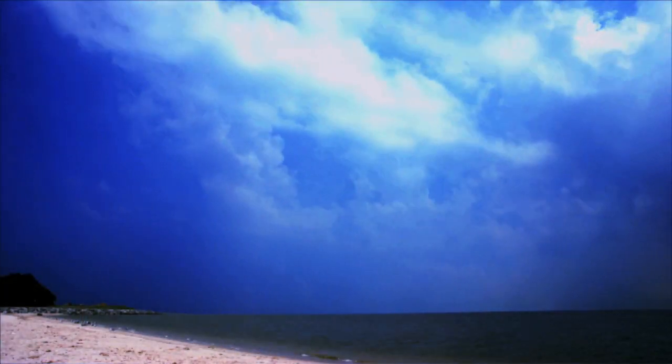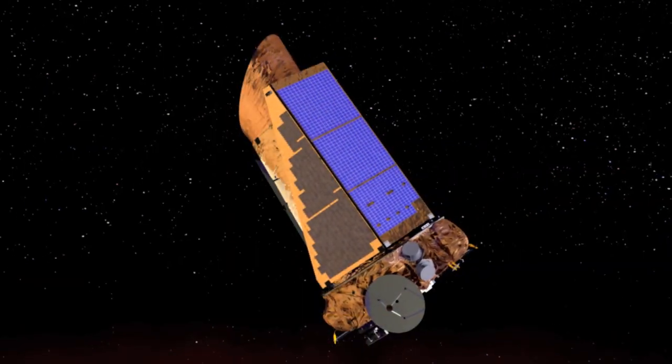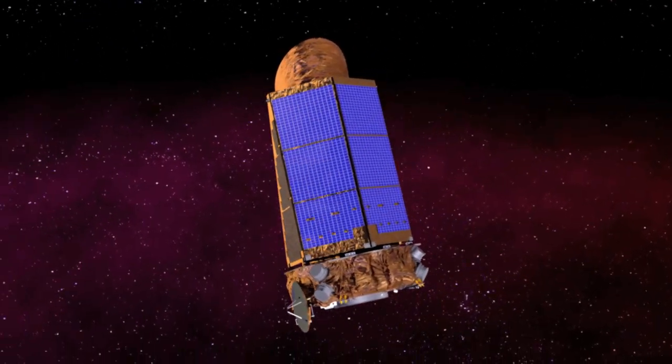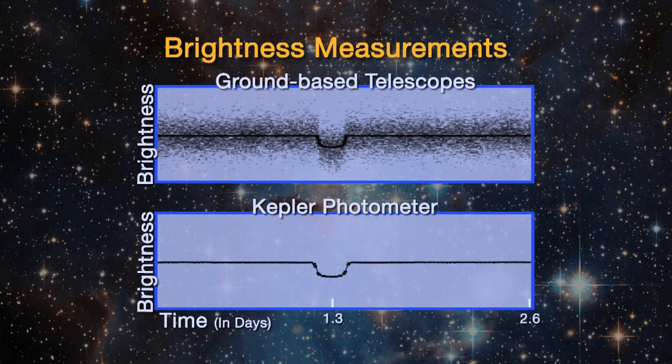And does being outside of the atmosphere help with observations? Having a telescope outside the atmosphere is essential to success. Basically, when you look through the Earth's atmosphere, it's also got clouds and dust and a day-night cycle. In space, you have none of that, so you have 100 times more precision. You can find much smaller planets out in space than you could ever find from a ground-based telescope.